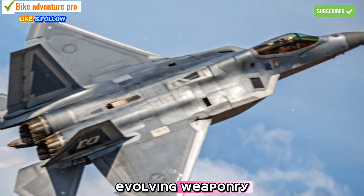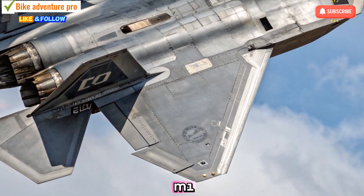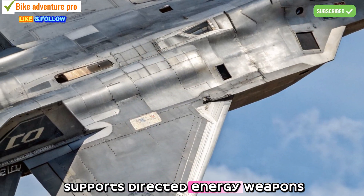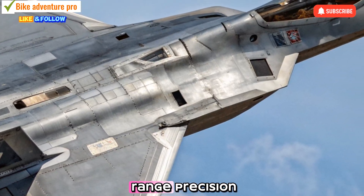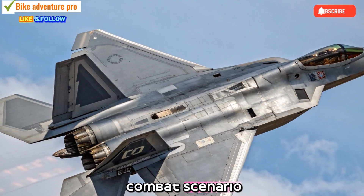Evolving Weaponry: The F-22's armament has also evolved. Alongside the reliable AIM-120 and AIM-9X missiles, the 2026 Raptor now supports directed energy weapons and hypersonic missiles. This gives it long-range precision strike capabilities and advanced defensive tools to counter next-gen threats, ensuring dominance in any combat scenario.